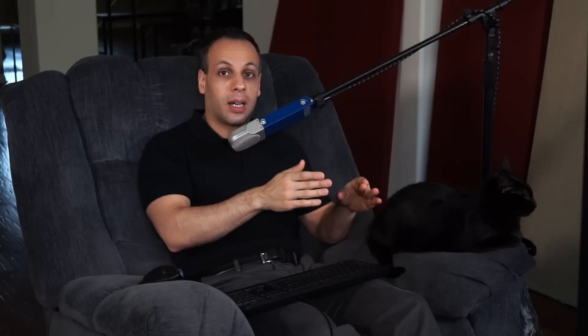Does this mean locking out third-party batteries is the right way to deal with this in a very expensive device? In my opinion, no. What could we do that would be a compromise — allowing Nikon to say they're protecting customer safety, while also allowing the customer the freedom to use whatever they want in their device? Two things can be done.